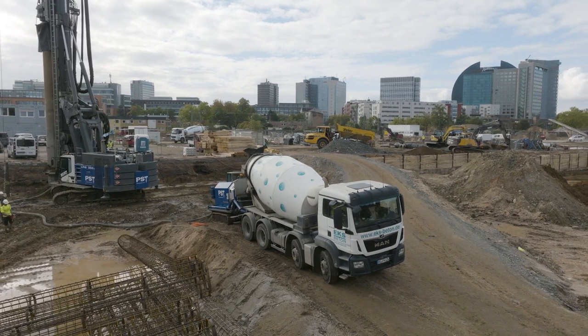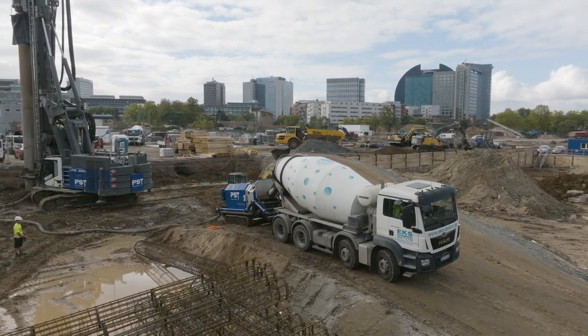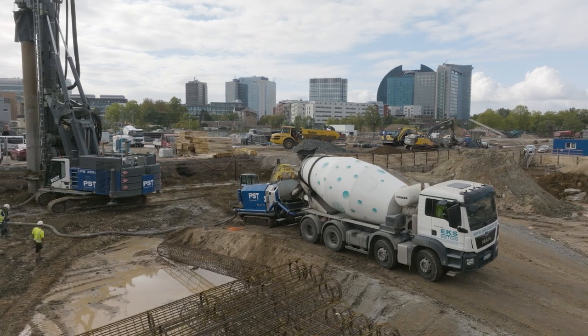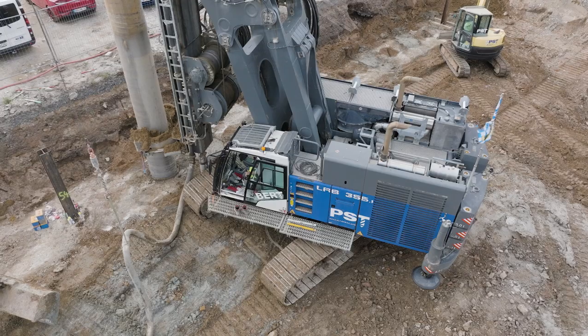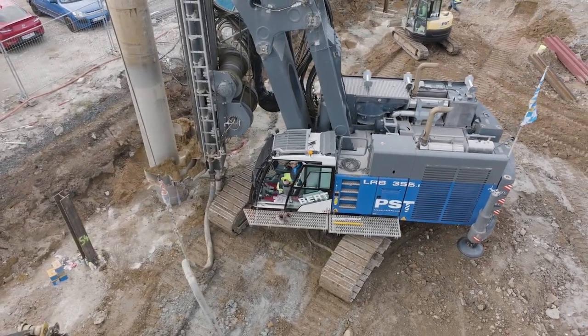The service and personal contact with Liebherr is actually much more important to us. For changes, adjustments, or other things that are close to our hearts, they're always ready to listen. So that makes it very easy for us to work with Liebherr — and it's a whole lot of fun, too.